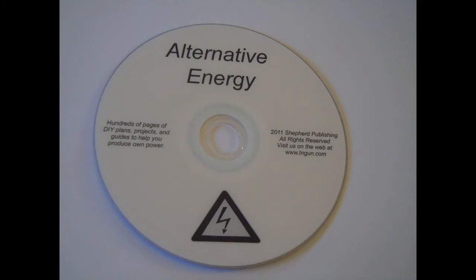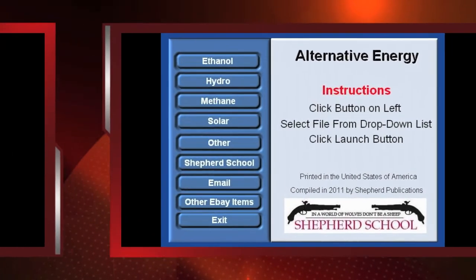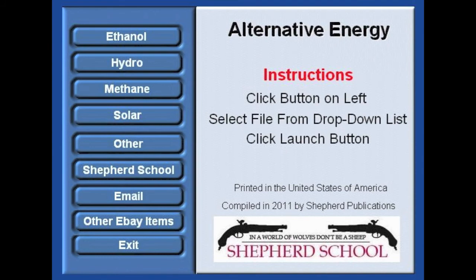This disc is very well organized, it's professionally compiled, it's auto-run — so you stick it in your PC, select the files, it'll pop up, you select what you want to look at, and then it'll download. It's not just a bunch of mismatched stuff; everything is organized alphabetically and by subject. I really think it's a great disc for people that are interested in sustainable living or alternative energy or being more self-aware.